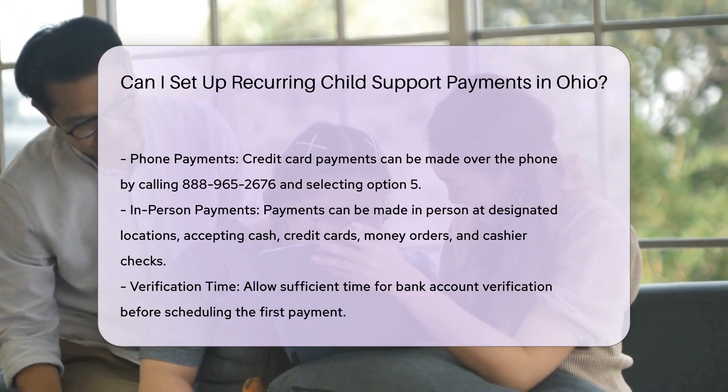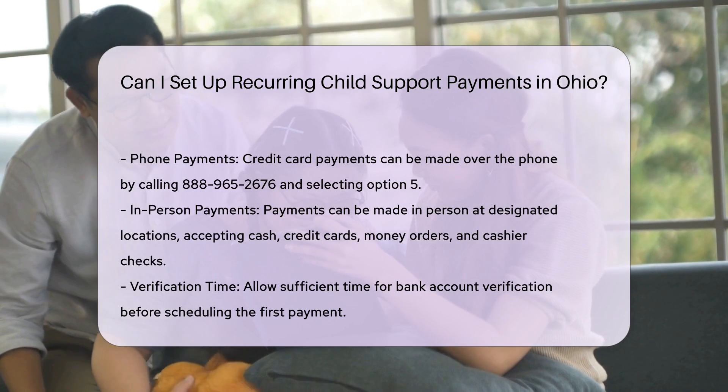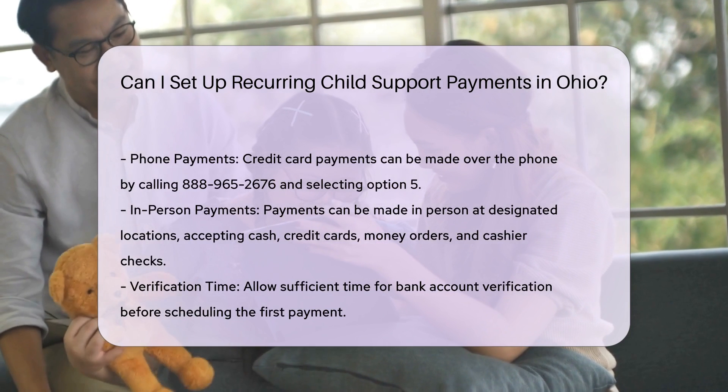Recurring payment options: you have the flexibility to schedule payments weekly, bi-weekly, semi-monthly, or monthly, ensuring that you never miss a payment.